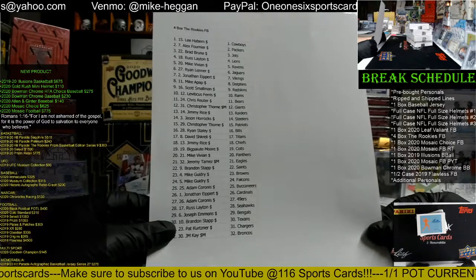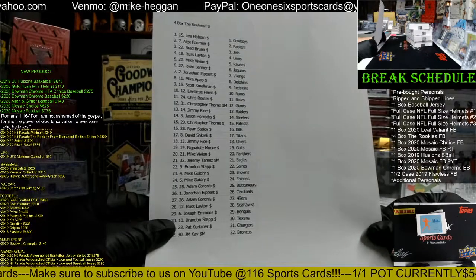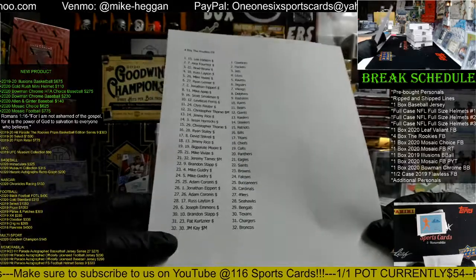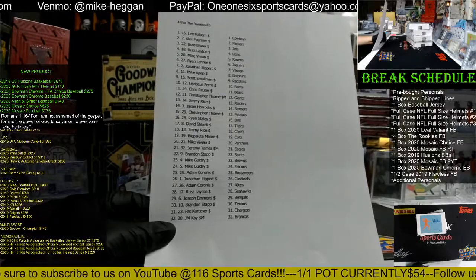Big Players has the Colts, Mike has the Panthers, Jeremy has the Eagles, Brandon has the Saints, Mike has the Browns and Falcons, Adam has the Bucs, Jonathan has the Cardinals, Adam has the Niners, Russ has the Seahawks, Joseph has the Bengals, Brandon has the Texans, Pat has the Chargers, and JM has the Broncos.